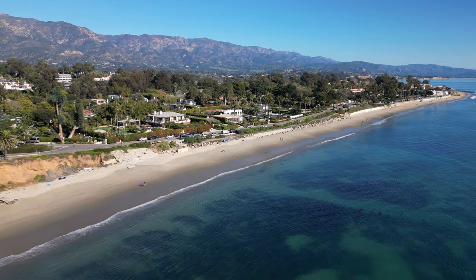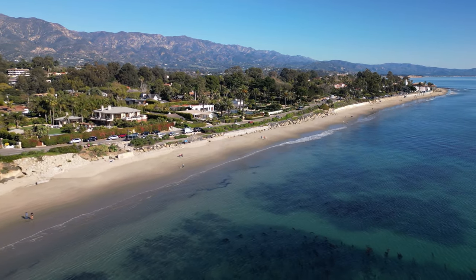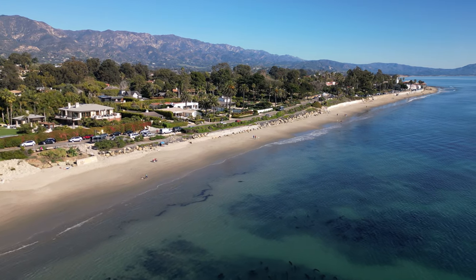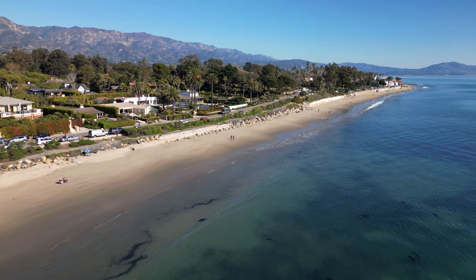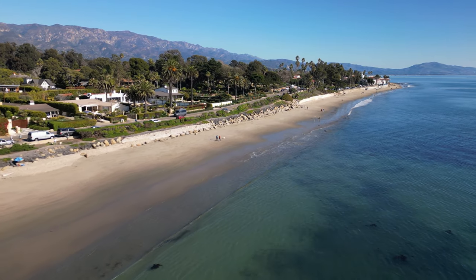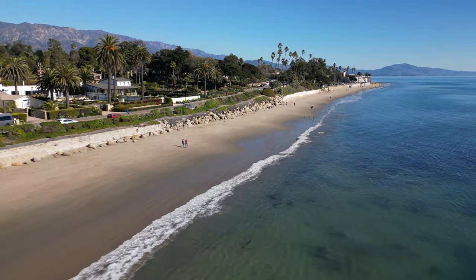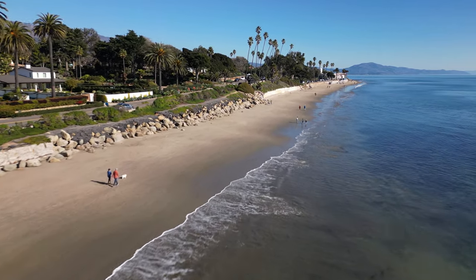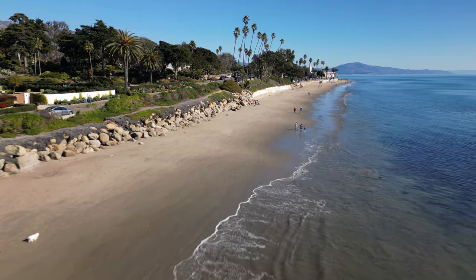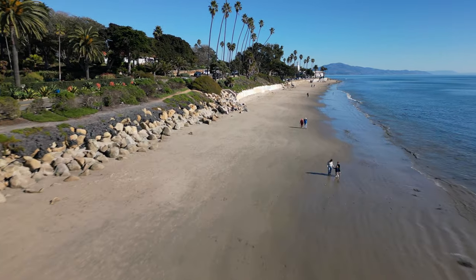Butterfly Beach has a little bit of reef off the coast and then a little bit of sand before you get into Montecito. Interestingly, the debris flow came from those hills in the background all the way down to the beach. Quite incredible — Mother Nature is amazing. But Montecito is resilient, it's strong, and it has bounced back, and it was amazing to witness.